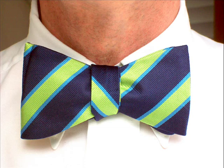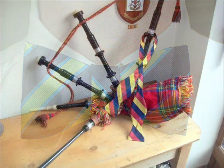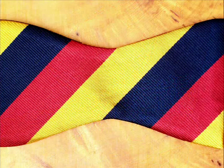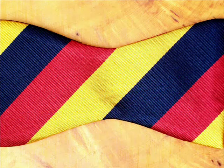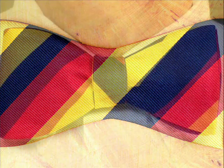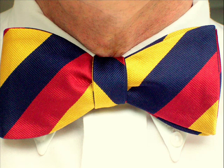Another tie with a Scottish name is Edinburgh. Similar to Ben Nevis in being a woven pattern as opposed to a printed one, this is an altogether broader effect, with darker blue, red and gold in equal bands. Like Ben Nevis, the material handles very well, lies flat, and results in a clean, formal bow with a crisp, warm appearance.